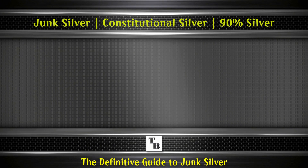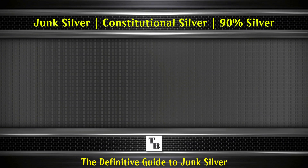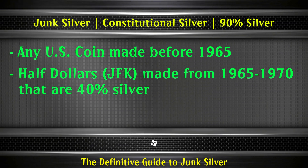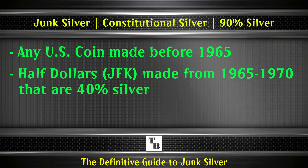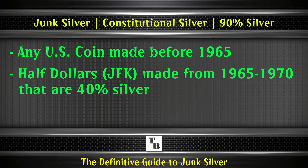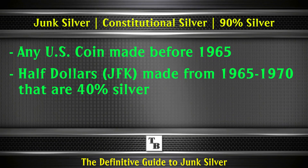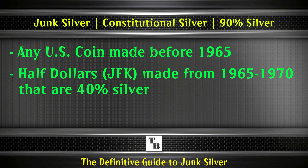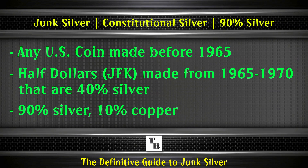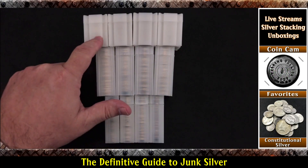A junk silver coin — or constitutional silver, or a 90% coin — is anything made before 1965. There are Kennedy half dollars made from 1965 to 1970 that have 40% silver in them, and a lot of people collect those as well. But mostly, if you or somebody are referring to junk silver, they're referring to anything 1964 and earlier. And they're made out of 90% silver and 10% copper. As I said earlier, we have dimes, quarters, and halves.